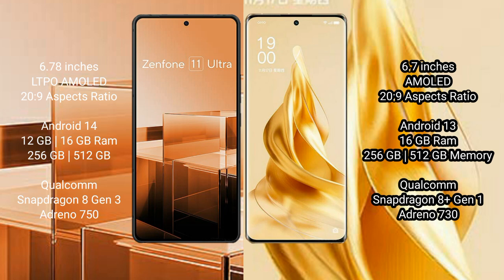The Asus Zenfone 11 Ultra comes with 12GB or 16GB RAM and 256GB or 512GB internal storage, powered by a Qualcomm Snapdragon 8 Gen 3 processor and Adreno 750 GPU. The OPPO Reno 9 Pro Plus comes with 16GB RAM and 256GB or 512GB internal storage, with a Qualcomm Snapdragon 8 Gen 1 processor and Adreno 730 GPU.